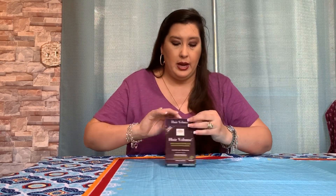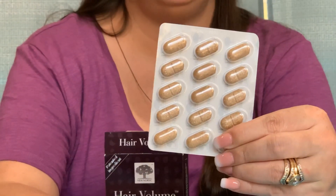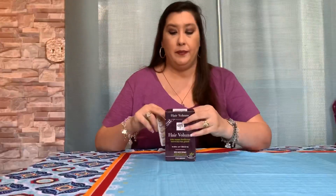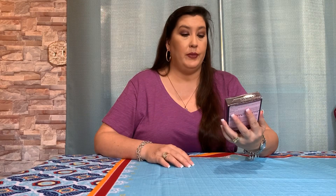First of all, I want to show you the way that it looks. Can you see my fingernails there? So you can see just how it compares. Now, supposedly you take one a day and your hair should be getting fuller, and it says it can even stimulate your hair growth.